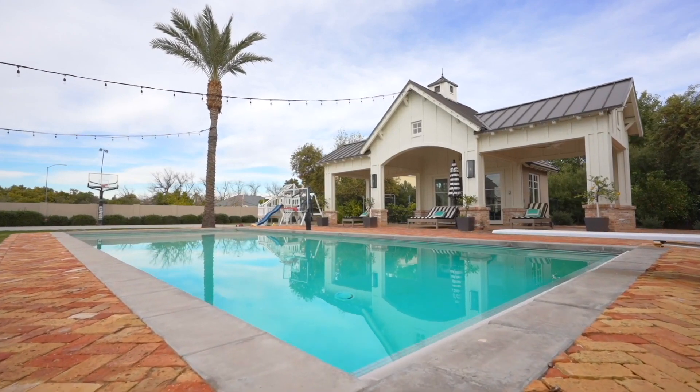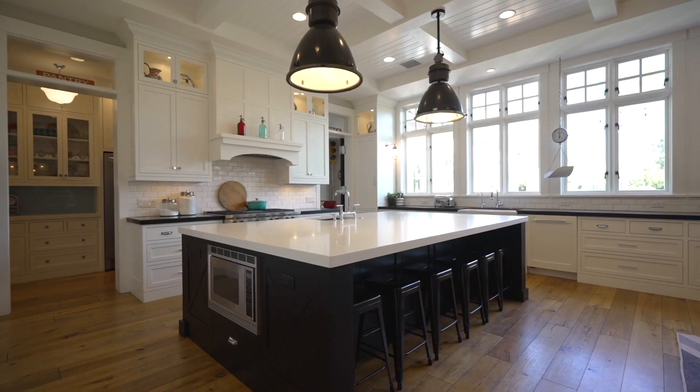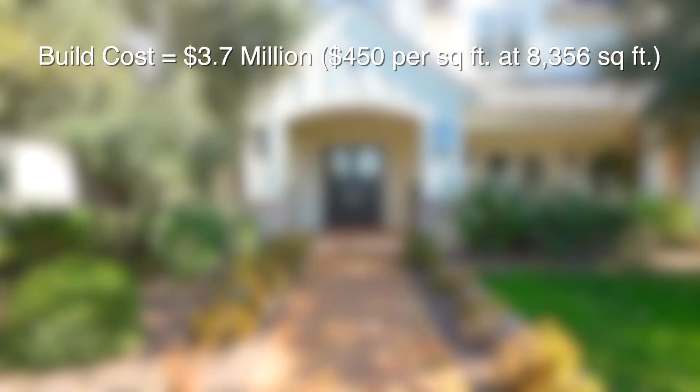The other thing we have to look at is: how much is the replacement cost of this home? What would it take to recreate the exact same thing in real time right now? A few quick phone calls to my builder friends and they've indicated that in order to build square footage like this it would run you $450 per square foot. Multiply that by 8,356 square feet — that puts you at $3.7 million just in hard build costs.